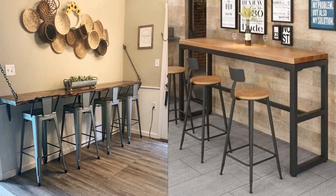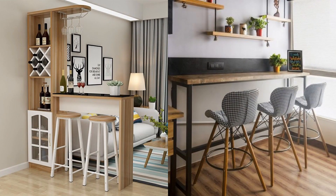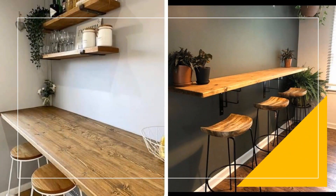Meet me at the bar. No matter how small your apartment is, there's always room for a place to enjoy a meal with family and friends. If you have an empty wall, you have the space to mount a shelf that doubles as a breakfast bar. Pull up some stools and you've got yourself a 24-hour space to dine.